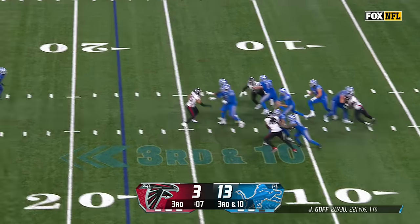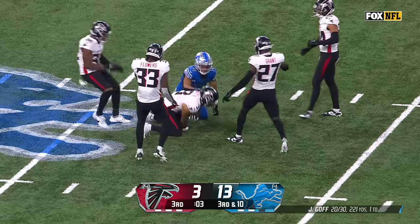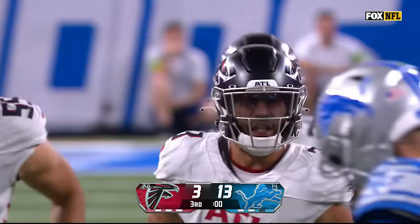Here's Goff — wants to go deep, goes deep, and throws it to the Falcons. It is already the third interception on the season for Jesse Bates.